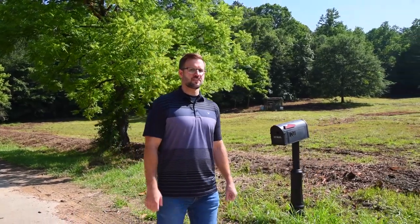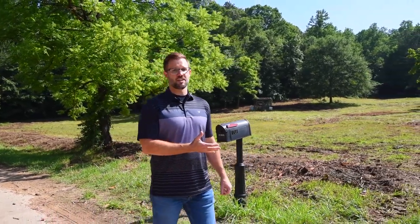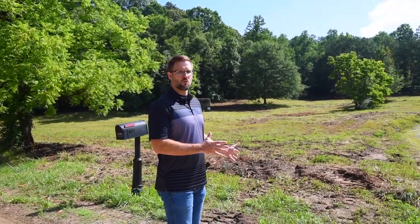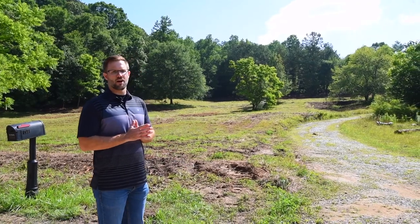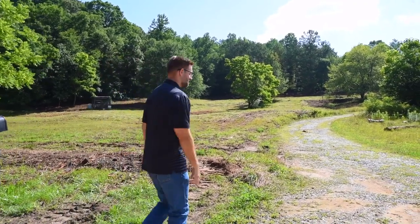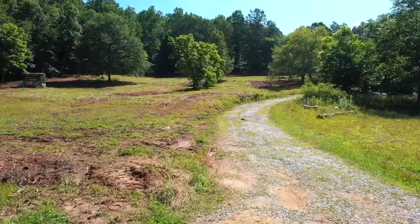Hey there, I'm Sean Chastain, licensed realtor with Atlanta Communities. Today we are at our newest listing in Ball Ground, Georgia at 600 Edwards Mill Road. I'm really excited to show you this property because, as we know, land is getting very scarce these days — especially a property of this magnitude. Here we have 14 acres of improved land already with utilities running to the property. Come on, let's go check it out.